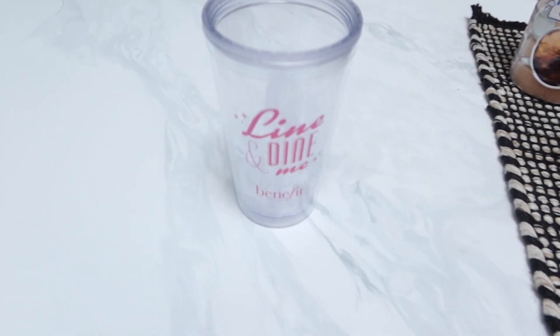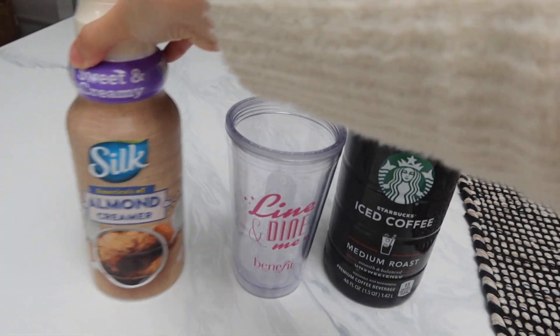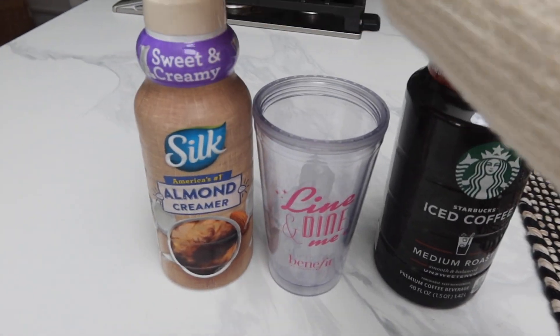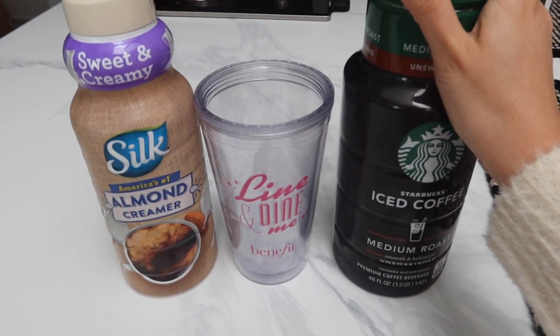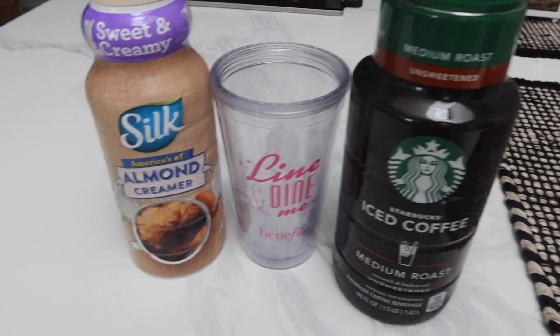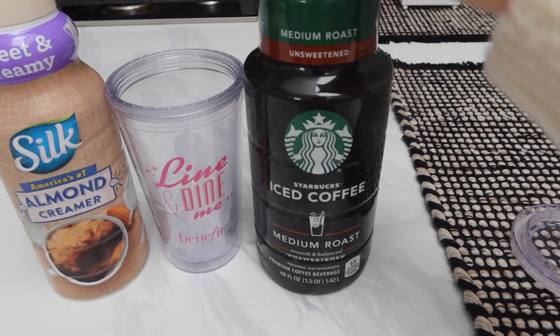I changed my top because I'm getting ready to film. I want to show you guys my little liquid fuel — it's not a snack, I'm drinking it. It is my Starbucks medium roast. I either get medium or blonde roast iced coffee, I love this. I'm going to add a little bit of the silk almond creamer — sweet and creamy. I need a little bit of fuel because I'm about to film.